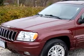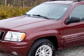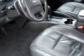You will love this dark red '02 Jeep Grand Cherokee Limited, equipped with an 8-cylinder engine and an automatic transmission with 85,717 miles.